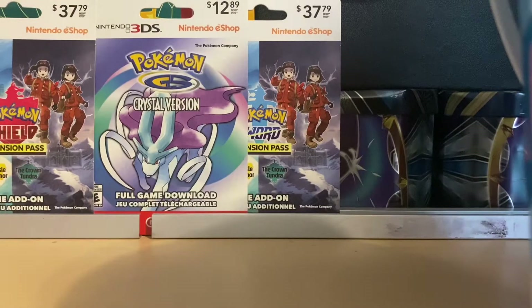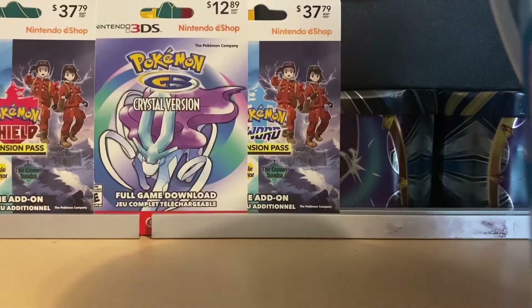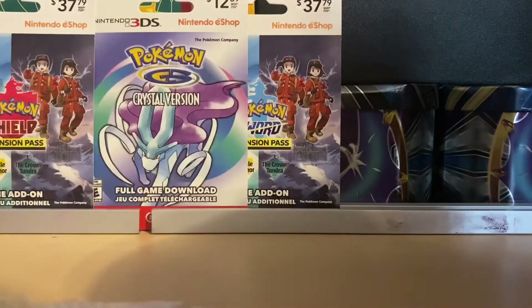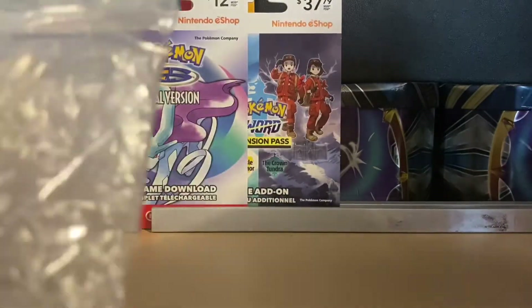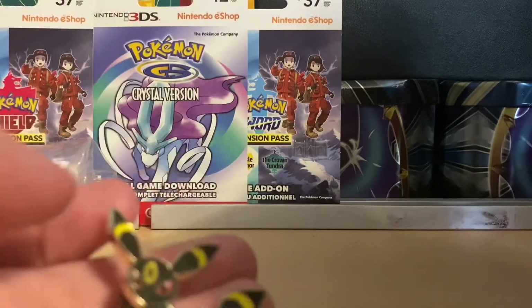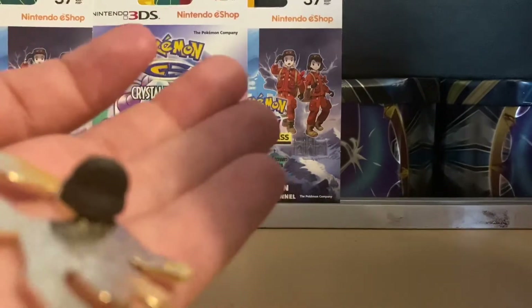Let's get these things open - I'm going to open up this one first. I'm just going to put that over there, let's see what we got. I believe all these ones are pins. We got an Umbreon GX pin in very very good condition.